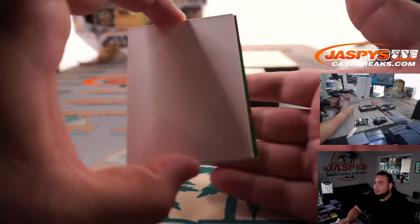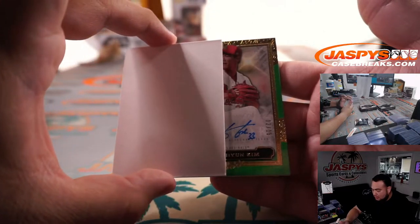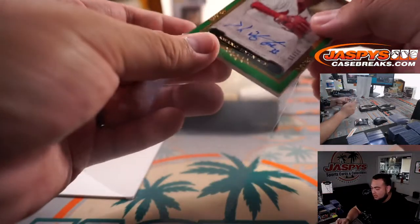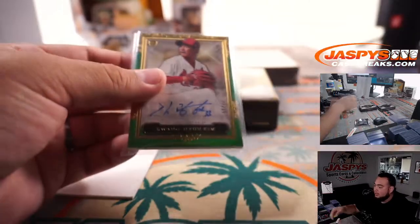We got a green one coming up, looks like it's going to be numbered. Kwang Hyun Kim — what a break for the Cardinals — that is 2 out of 15. Axel line with that one.